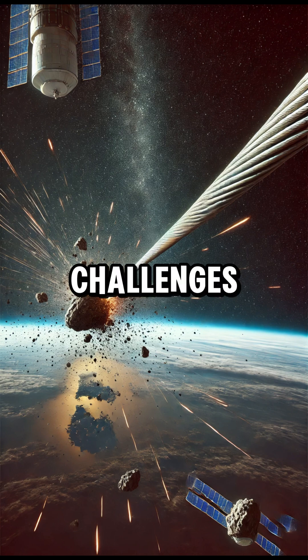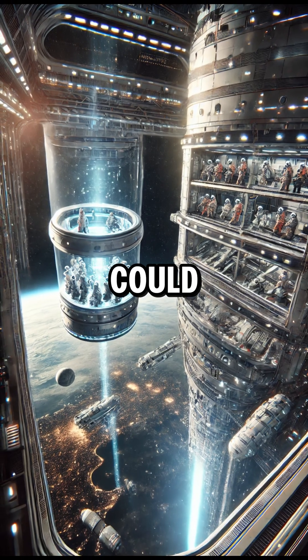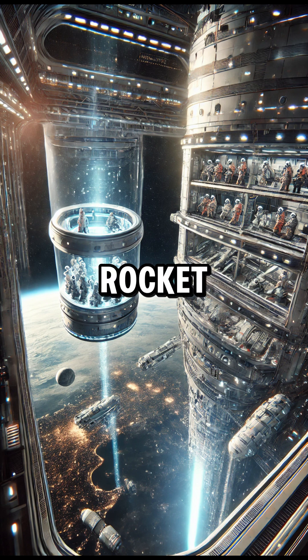Despite these challenges, researchers and space agencies continue to explore the idea. A working space elevator could revolutionize space travel, making it far cheaper and easier than rocket launches. While we're not there yet, future breakthroughs in material science could turn this dream into reality.